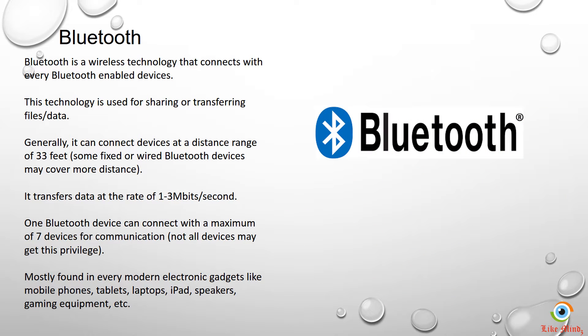Bluetooth is a wireless technology used for communicating between two or more Bluetooth-enabled devices. It was basically used for transferring files and data between them. However, these days its uses have gone beyond just transferring data and files.